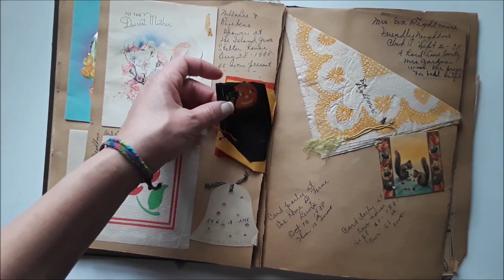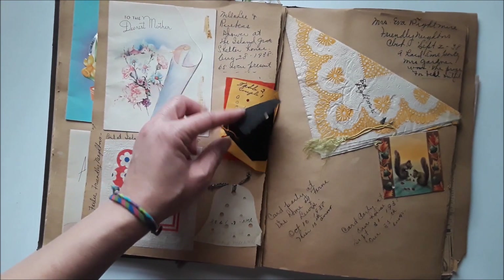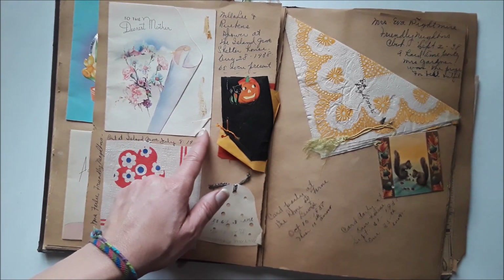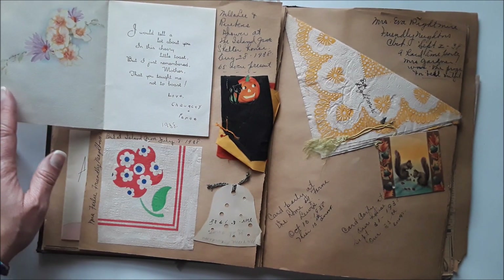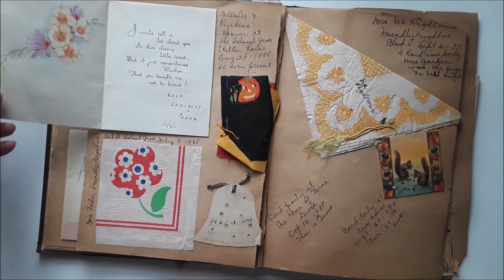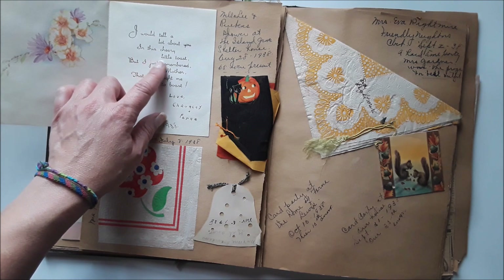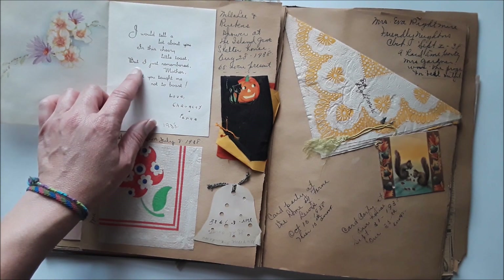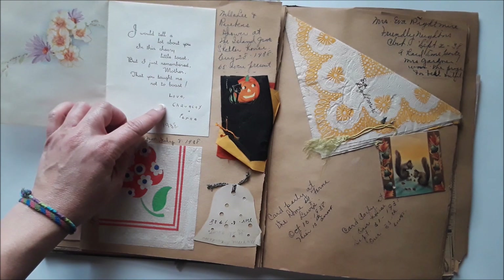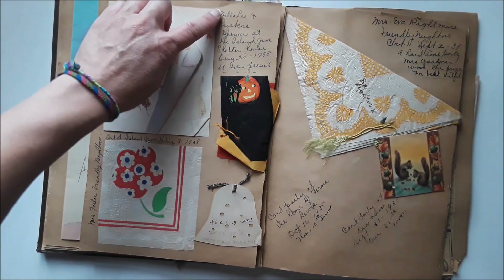Here's some Halloween goodness — that's really old and fragile and I'm not going to mess with it. Here's a card from 1938 — looks like a Mother's Day card. 'I would tell a lot about you in this cheery little toast, but I just remembered, Mother, that you taught me not to boast' — love, Chauncey and Fern.